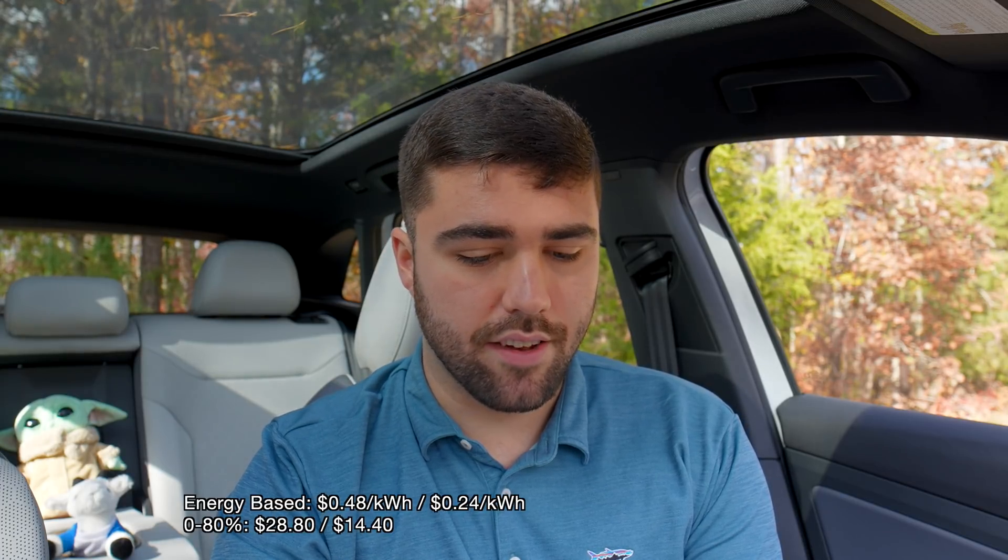Now we'll move to zero to 80% charging — that's about 60 kilowatt hours. In energy-based states, that'd be between $28.80 and $14.40 with 48 and 24 cent rates, so real world you're probably looking at around $20 to $22 depending on your state. With old supercharging time-based tiers, you'd be looking at two and a half minutes in the zero to 60 kilowatt tier and 28 and three quarter minutes at the 60 plus kilowatt tier. Your cost for that zero to 80% session would be $7.20, with an effective per kilowatt hour cost of 12 cents — very cheap.